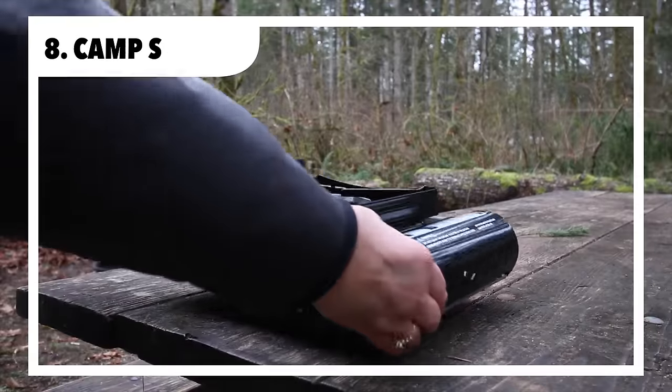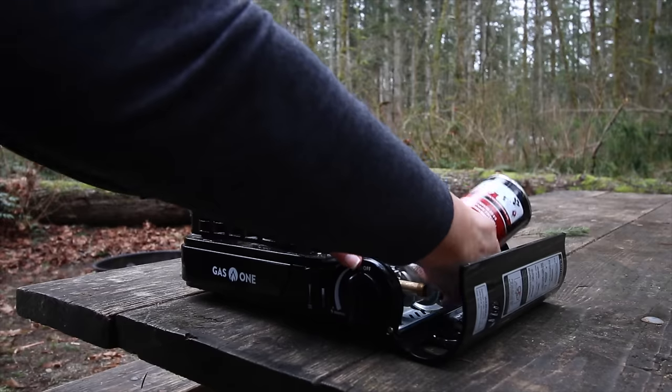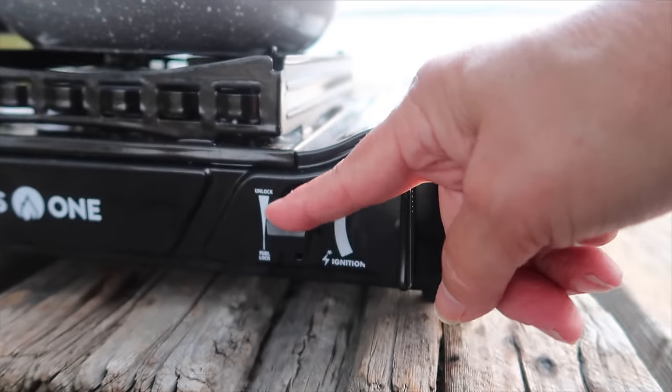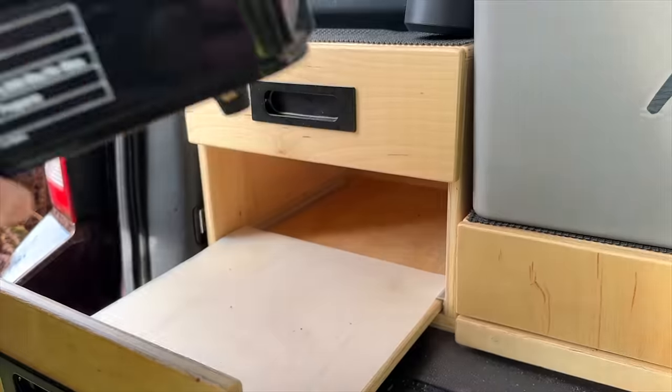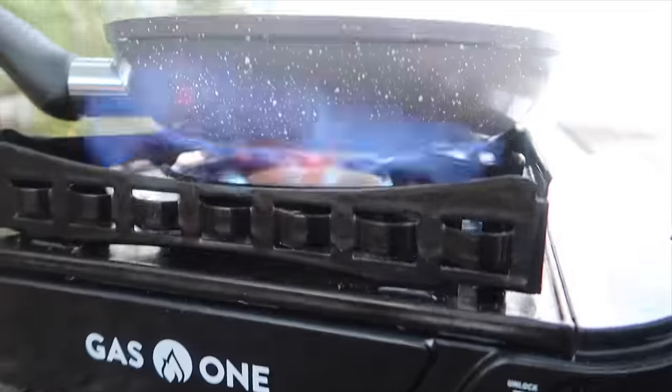We love our dual-fuel one-burner camp stove. It uses either propane or butane. This little stove takes up a very small storage footprint and does a great job cooking our favorite one-pot meals at camp.